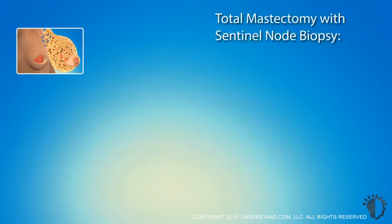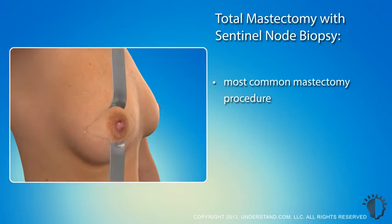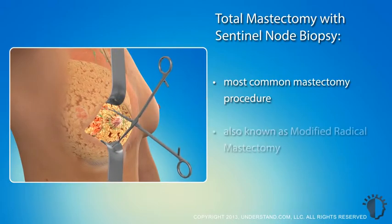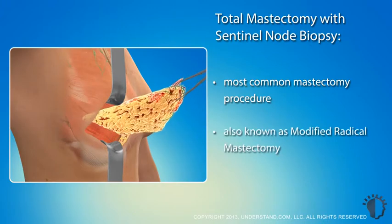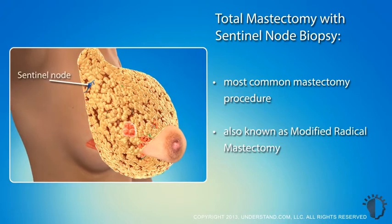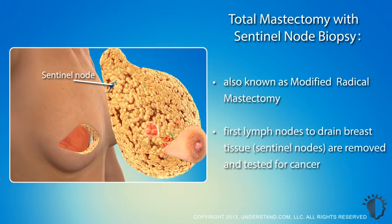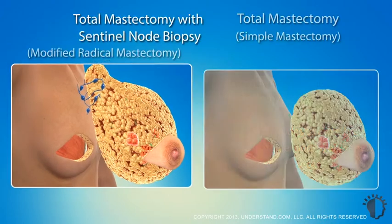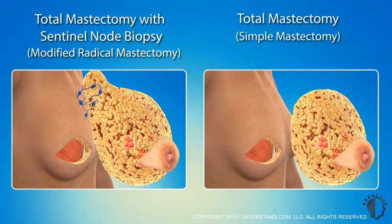The most common mastectomy procedure is a total mastectomy with sentinel node biopsy, also called a modified radical mastectomy. The entire breast along with a portion of the skin is removed. The first lymph nodes to drain the breast tissue, called the sentinel nodes, are also often removed through the same incision. These nodes may be evaluated by a pathologist while you are under anesthesia, and if they contain cancer, additional nodes can be removed during the surgical procedure. A total mastectomy can also be done without a lymph node biopsy in cases where it is unnecessary to test the lymph nodes. This is sometimes also called a simple mastectomy.